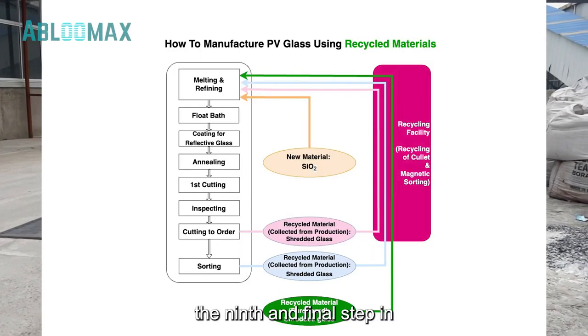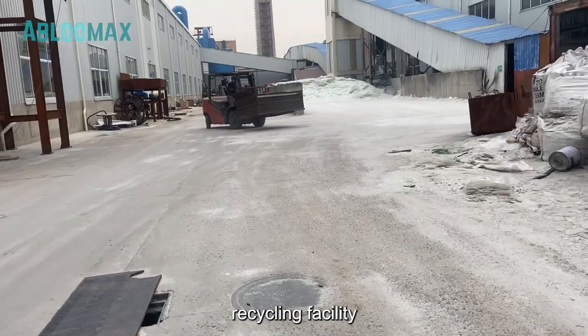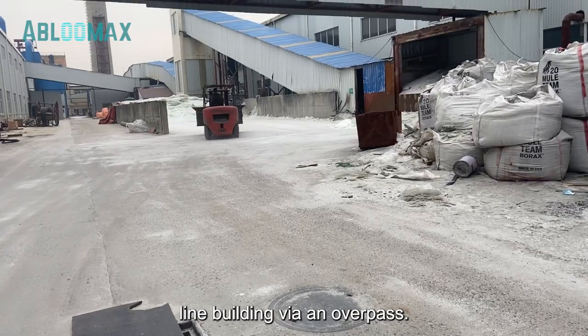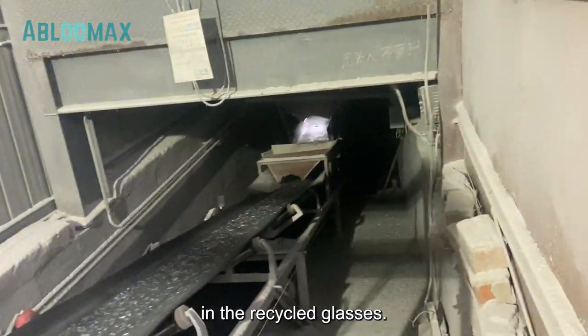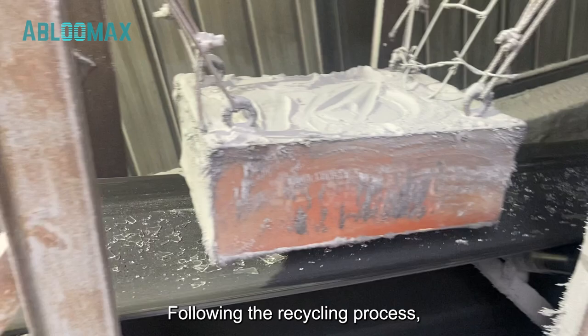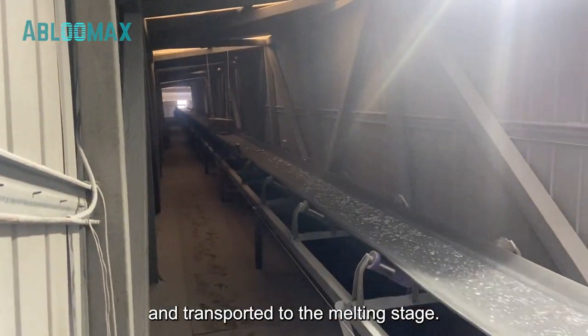The ninth and final step in this process is recycling, which takes place in a dedicated recycling facility connected to the main production line building via an overpass. Magnetic sorting is employed during this stage to remove any magnetic materials present in the recycled glasses. Following the recycling process, all recycled glasses are mixed with silicon oxide and transported to the melting stage.